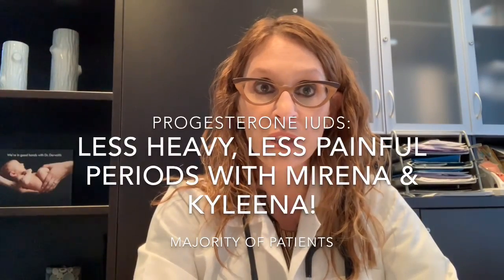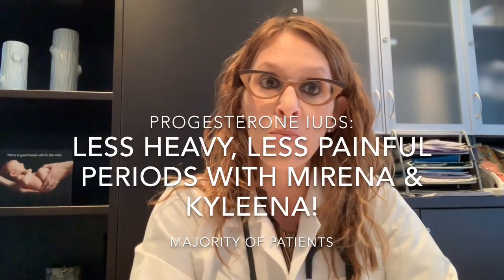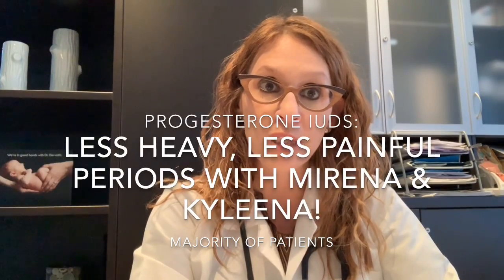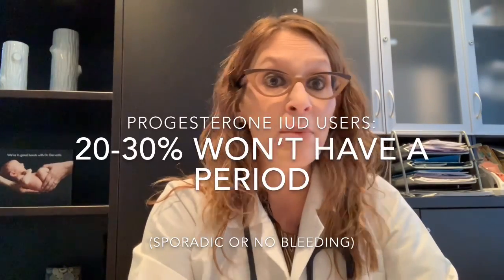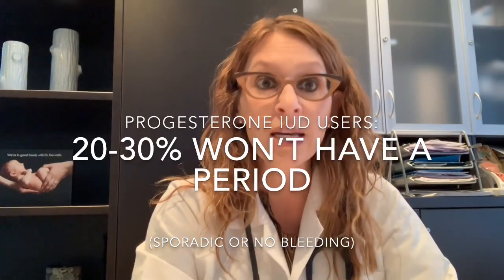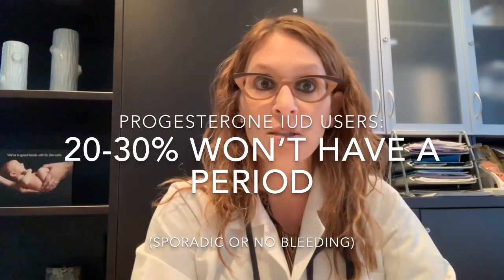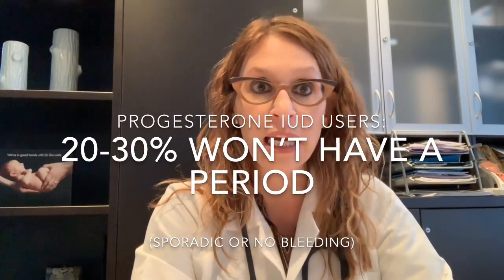If a patient is having a Mirena or Kyleena — a progesterone-containing IUD — inserted, I let them know that most women enjoy less heavy, less painful periods. About 90 percent of women may notice an improvement in menstrual bleeding, about 70 percent may notice less cramps, and anywhere from 20 to 30 percent may actually not have a menstrual cycle at all, and that's normal. It's not unhealthy — it's just a side effect of the progesterone thinning out the lining of the uterus.